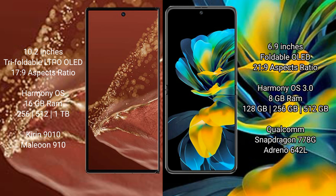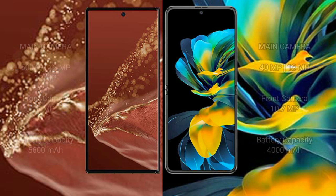The Huawei Mate XT Ultimate runs on the HarmonyOS operating system. It comes with 16GB RAM and 256GB, 512GB, or 1TB internal storage, powered by the Kirin 9010 processor.